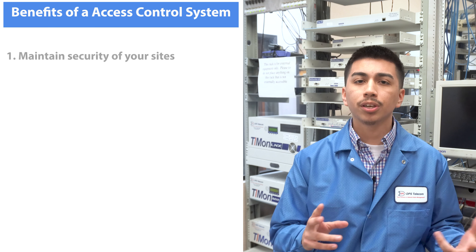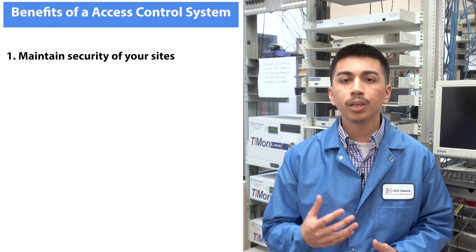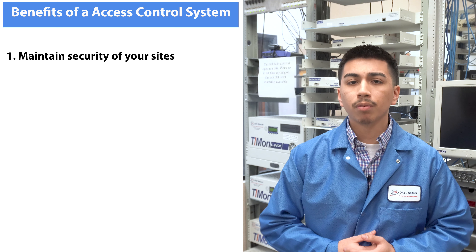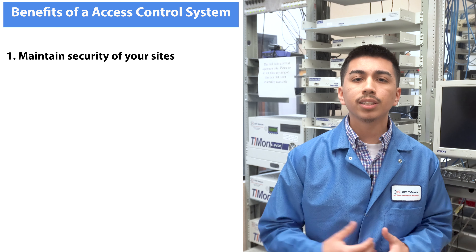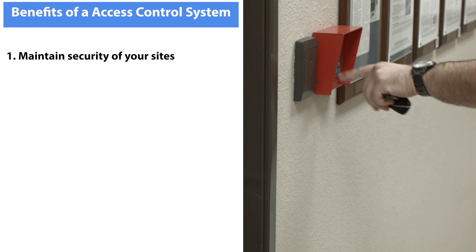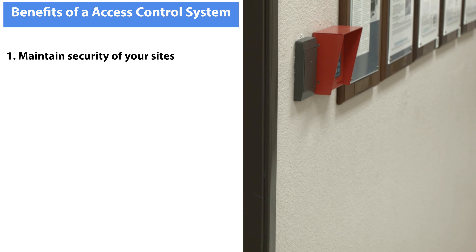Number one: maintaining security of your sites. With industrial crime on the rise, you need more than just basic security features. This is the biggest benefit of a building access system — to properly secure your remote sites. Traditional keys cannot give you the user-level access control that building access systems can, and certainly cannot provide a log of every entry and exit that happens.